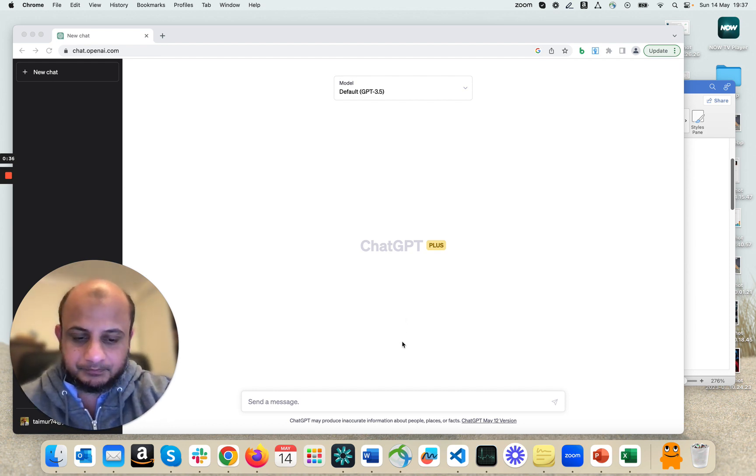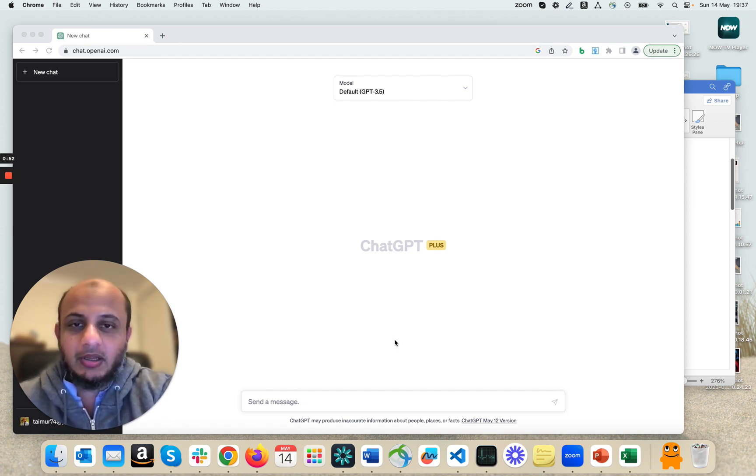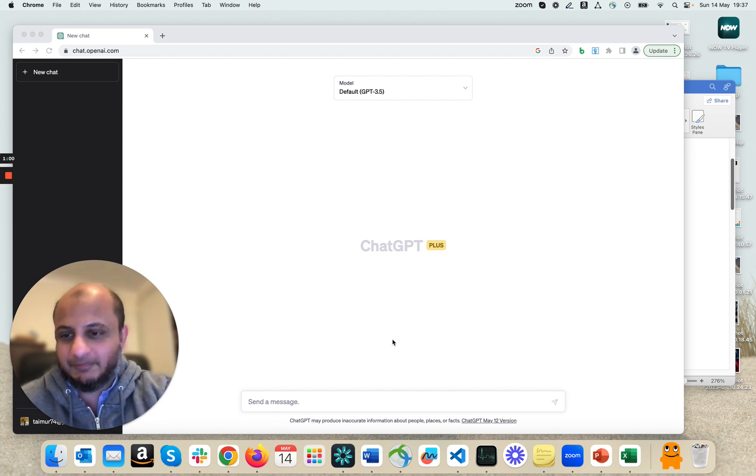A lot of times, 90% of the videos I see from cybersecurity professionals on ChatGPT are usually about penetration testing and how to use ChatGPT as a security tool — how to use it for social engineering, red teaming, how to use it for security code review. Nobody thinks about, hey, I can actually use this for helping me out in my career. So I thought why not make a video on that and show some of the things I've been doing.